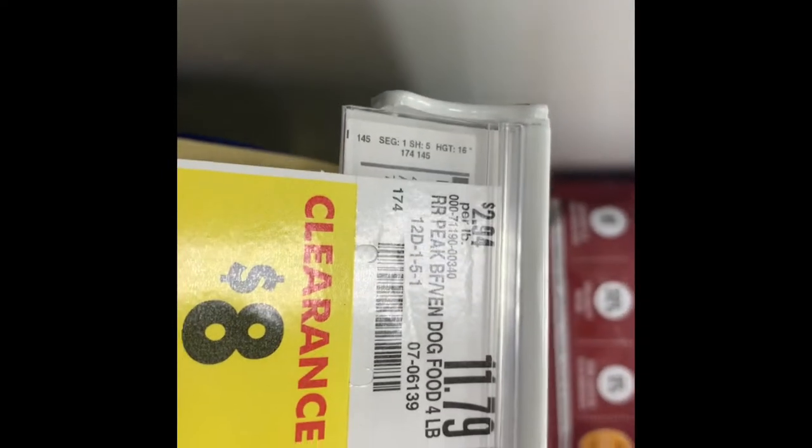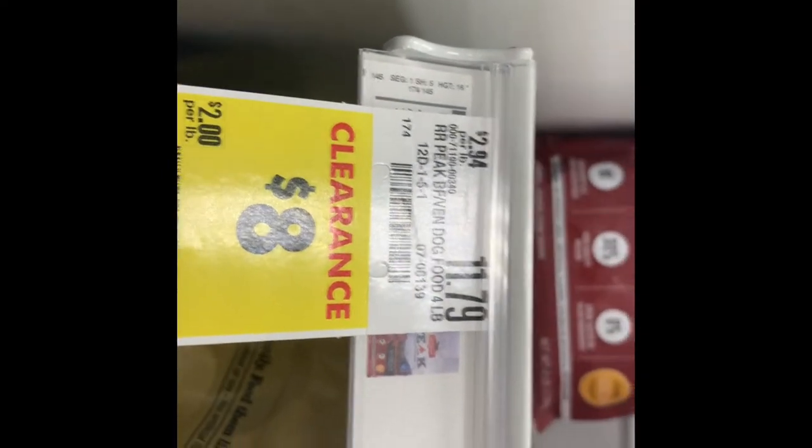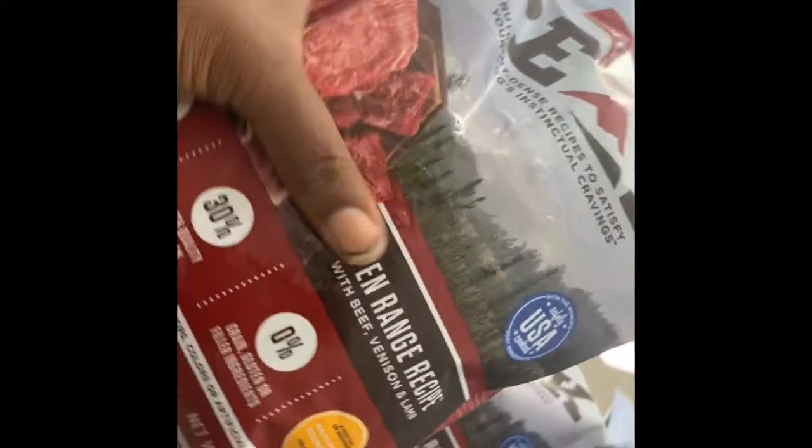Hey, what's up YouTube? This is how you get cheap dog food. Two weeks ago, this Rachel Ray wasn't on sale. Now it's on clearance.